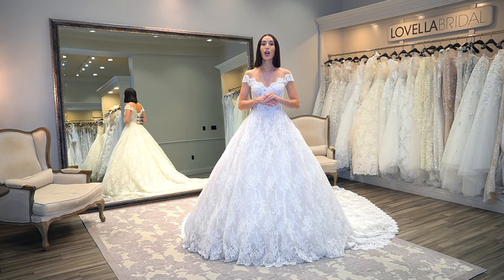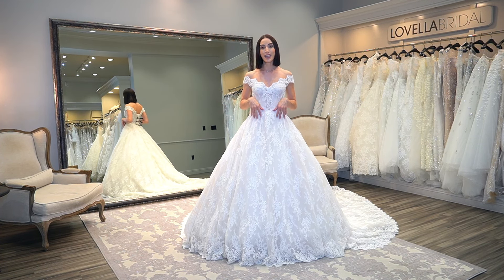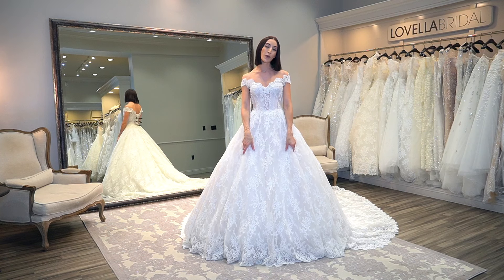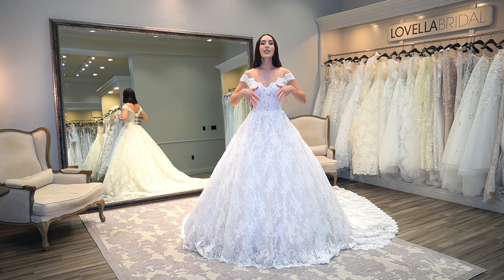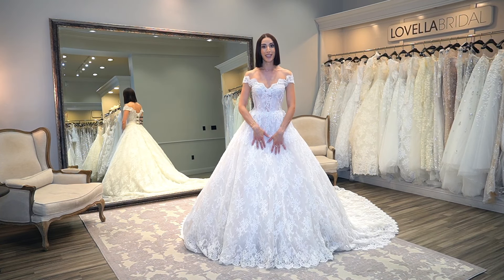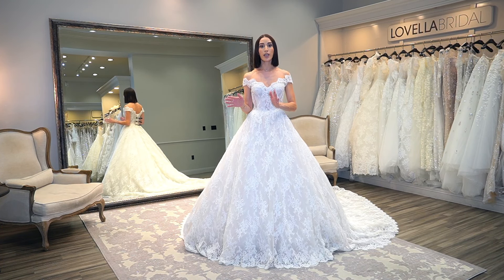A lot of brides who see this say, 'I want to wear it full for the ceremony and take out the fullness for the reception.' Please pay close attention when I take this skirt off: you're going to notice how much longer the lace gets. The fuller the skirt, the shorter the length appears. When you take that fullness away, the length is longer because the fabric falls straight down rather than outward. It is not possible to go from fullness to no fullness — or vice versa — without a length difference in the gown.